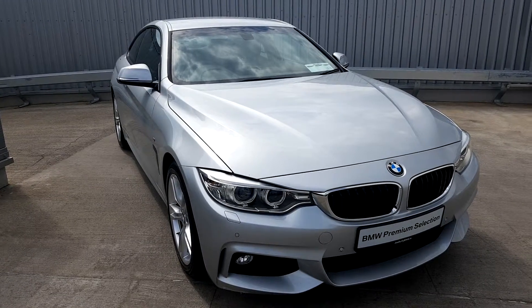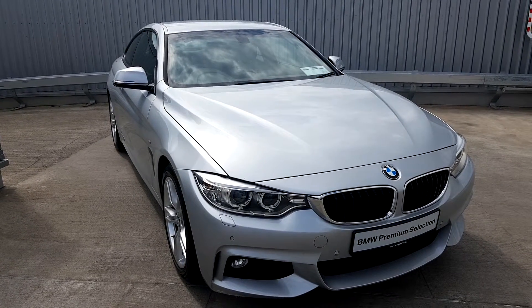Hello everyone, Alex here from Joe Duffy BMW, presenting this lovely 171 BMW 420D M Sport Coupe.